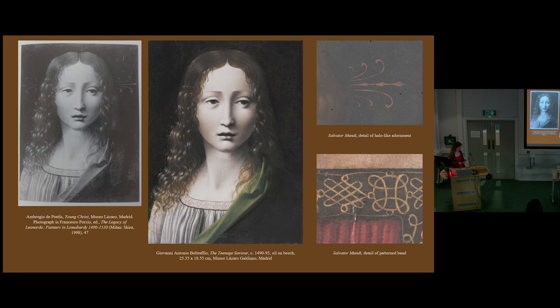I also came across this painting, The Teenage Saviour, housed in a museum in Madrid, first seen in a 1998 publication where it is attributed to Ambrogio de Predis. It also had halo-like flourishes around his head, which are quite similar to the Courtauld version. However, a recent photo shows those embellishments aren't present and it's attributed to someone else. I contacted the curator and it turns out the embellishments were overpaint and were removed — which I suspected. But you still see that the pattern on the fringe of the robe is quite similar to the Courtauld painting.